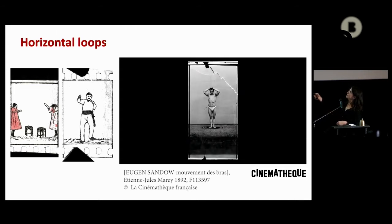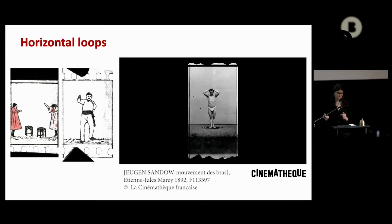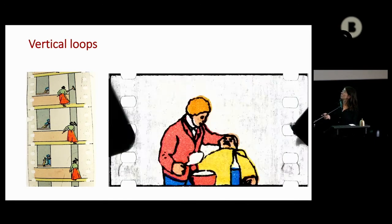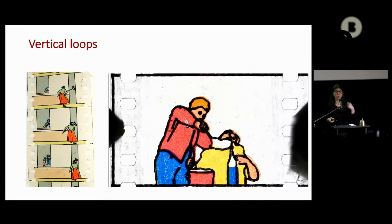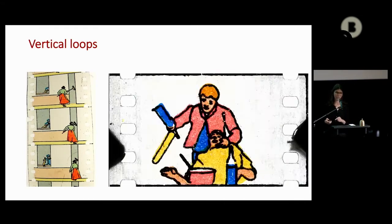That's the sort of inheritance of the loops, coming from this kind of scientific studies. Also, the fun thing with loops is that you can basically play it in reverse. You can even flip the image, it doesn't change anything — so you can see it the other way, which is kind of fun.